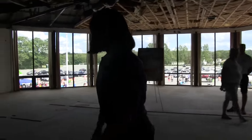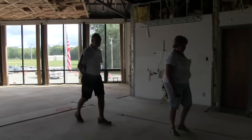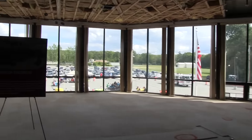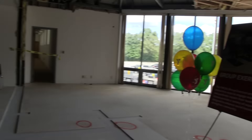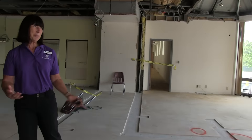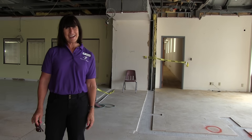This is a group exercise studio. It's going to have a floating floor so it will absorb impact if you're doing high-impact exercise. The view is just gorgeous. Think about yoga at sunrise or sunset, or Zumba, or any type of exercise you want to do. This will be a focal point for that.